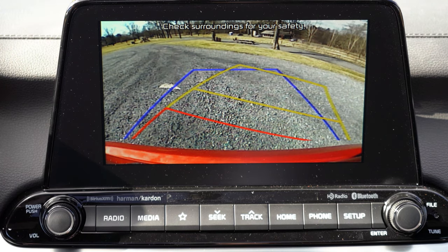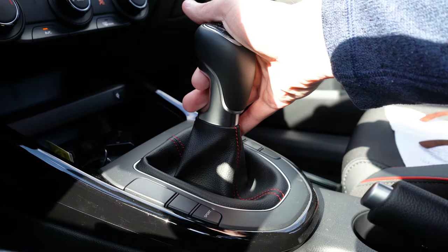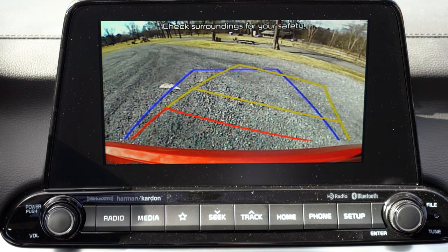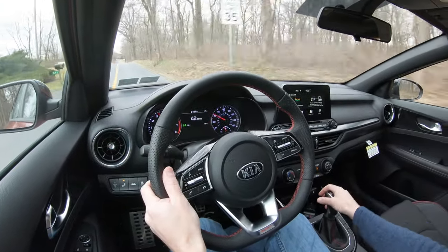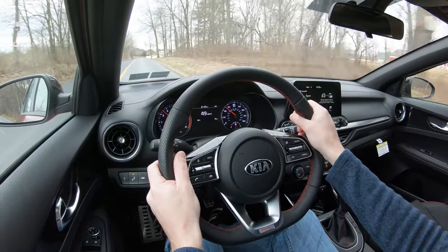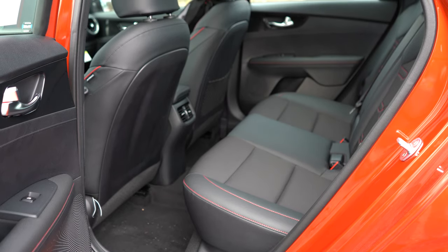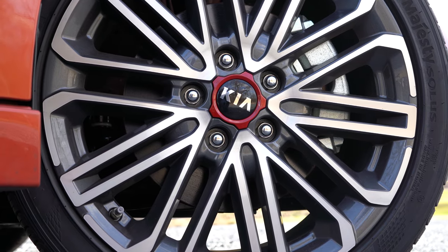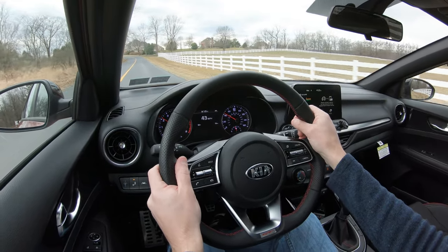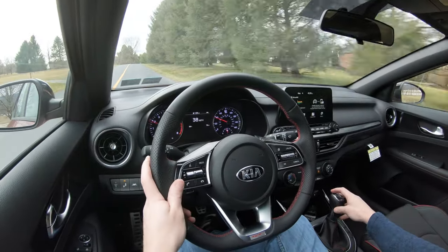When you put the Forte GT in reverse — using that automatic-style DCT shifter by lifting up and sliding to the upper left — a rear-view camera activates on the touchscreen. For safety, the 2020 Kia Forte GT is an IIHS Top Safety Pick Plus, the highest designation given by IIHS. Standard safety features include front, side, and side curtain airbags, LATCH anchors, tire pressure monitoring, blind spot monitor with rear cross-traffic alert, driver attention warning, forward collision warning with pedestrian detection, lane keep assist, lane departure warning, and adaptive cruise control.